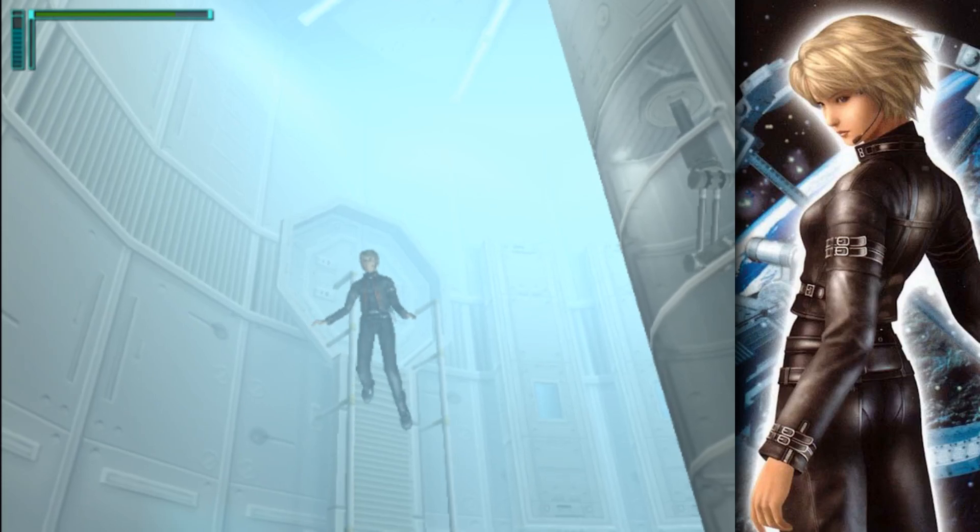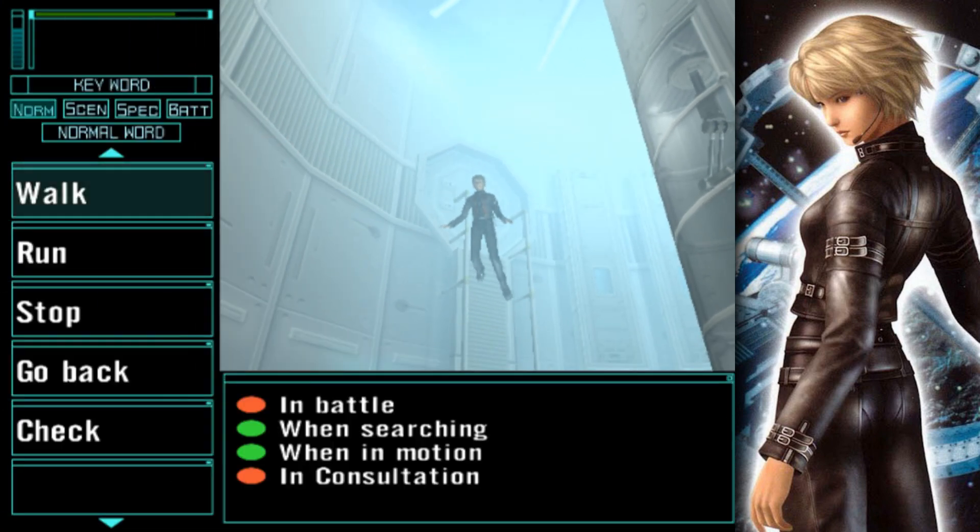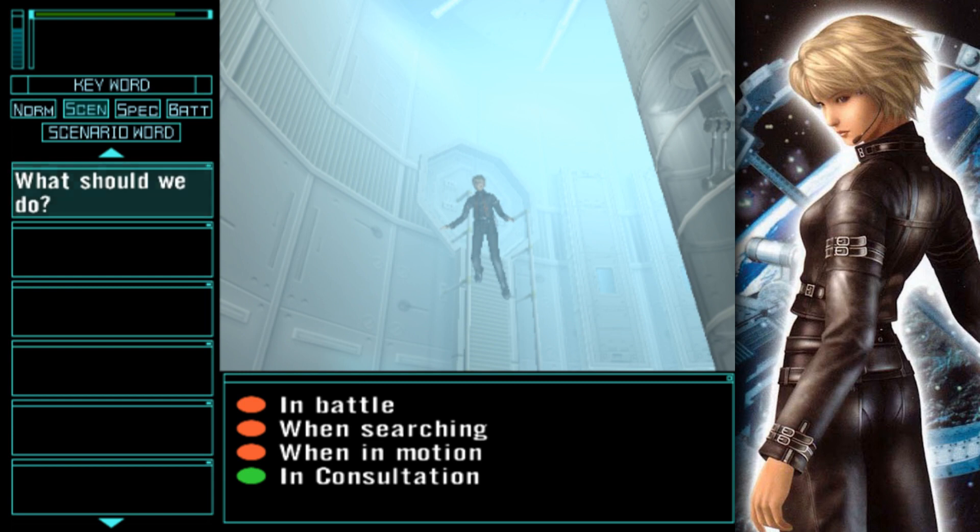Hey guys, I'm Zerphal, and welcome back to Let's Play Lifeline. We're in the laboratory, and if we look at our special scenario, there's not much going on yet.